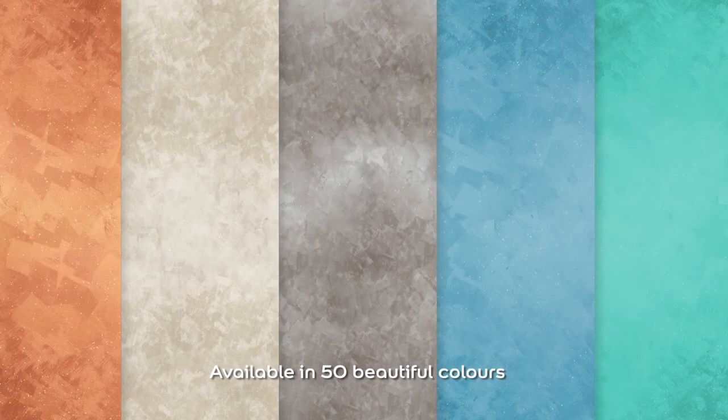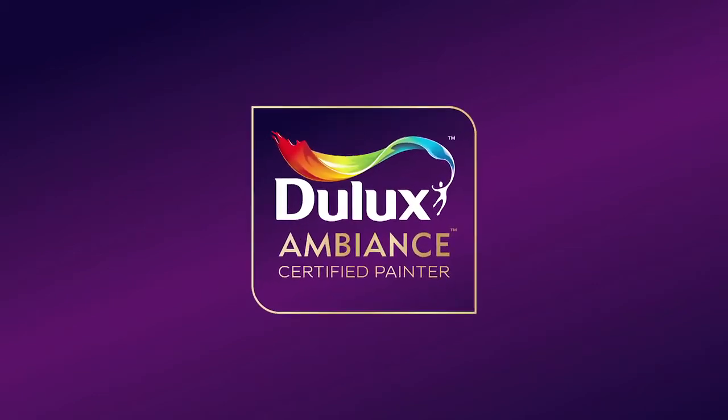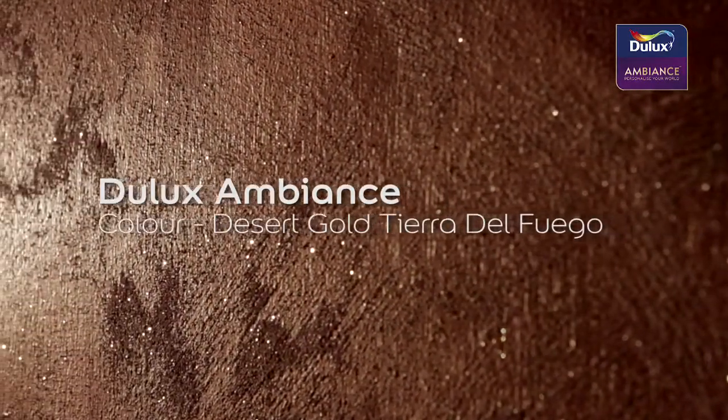Start by choosing your desired color of Dulux Ambience Desert. Your certified Dulux Ambience Painter will create your Ambience Desert effect. For this demonstration, we have chosen the color Desert Gold Tierra del Fuego.